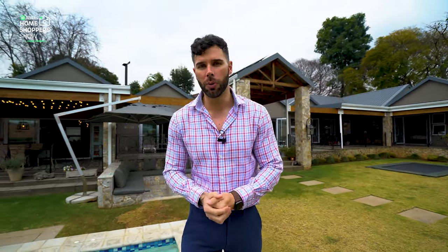That wraps up this episode of the Private Property Home Shopper Show. Thank you for tuning in every Monday and Friday where we air another one of South Africa's most exclusive, expensive, or simply most incredible-looking homes. We'll see you again soon — and thank you to everyone who makes these shows possible. My name is Chad, Home Shopper Show — goodbye.